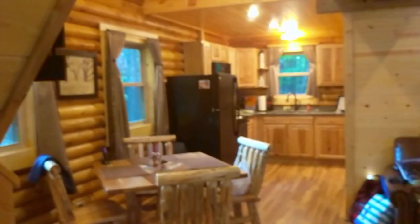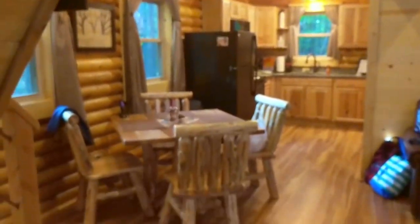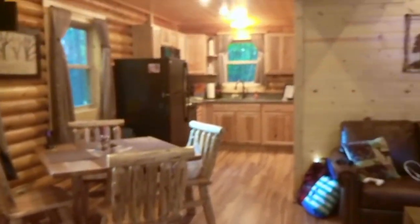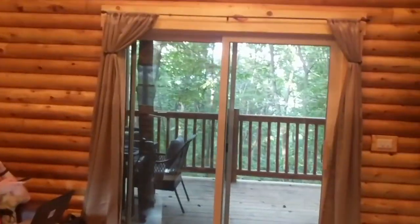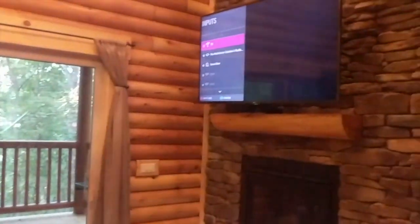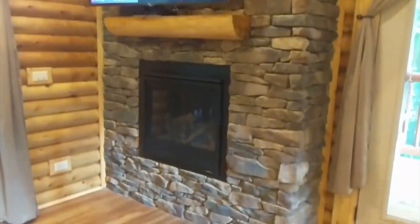Coming in the front door, the first thing you see is the kitchen table, kitchenette, our bags, and then Christopher in his natural habitat. Side patio, and then it's got the fireplace and flat screen on this nice stone wall.